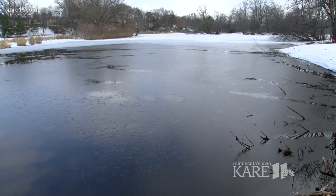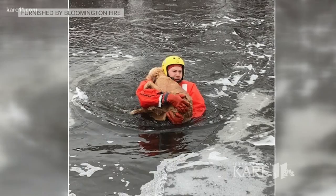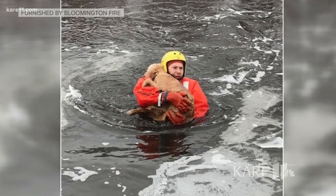On a pond near Penn Ave South in Bloomington, the ice is barely there — a layer so thin, a dog fell through it Wednesday morning and needed to be rescued.